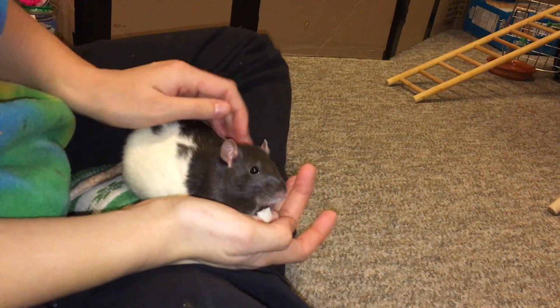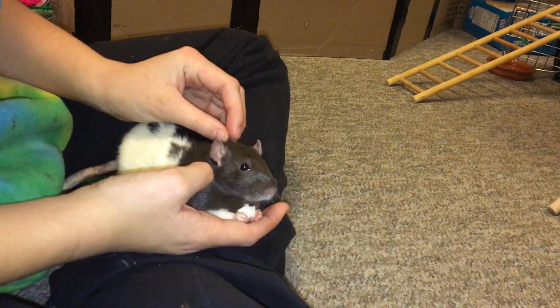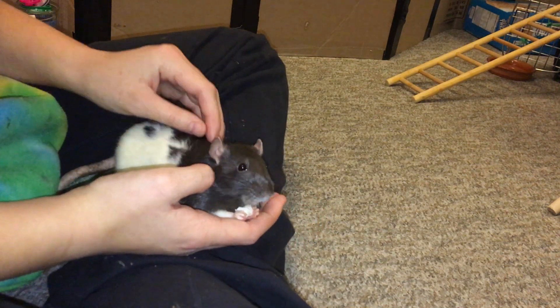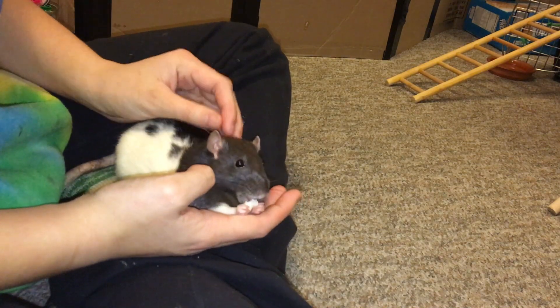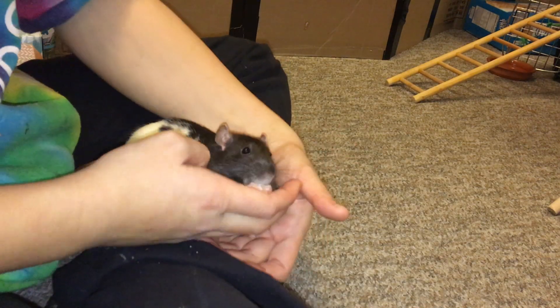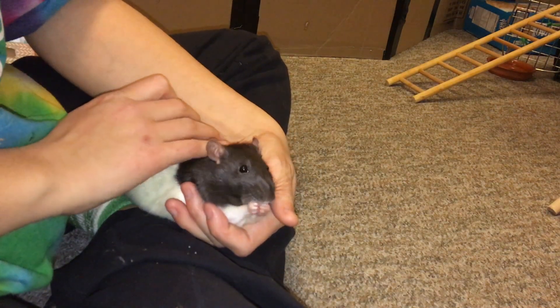Hi guys, I just wanted to do a video on some of the stuff I did with my rat Cream to make her less skittish and more confident. Cream is a very timid and skittish rat, but you can't really tell it now because we've done a lot of work together. I thought I'd share some of the stuff that worked for me so you can see if it would help with your own rats.